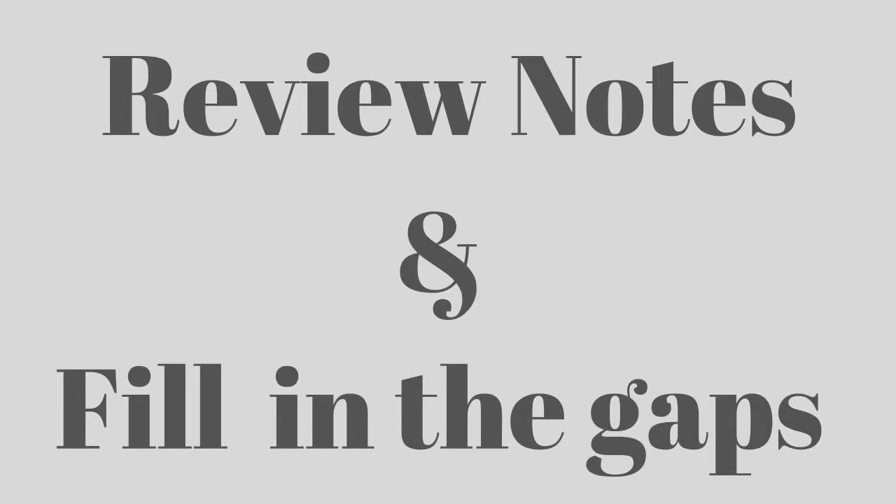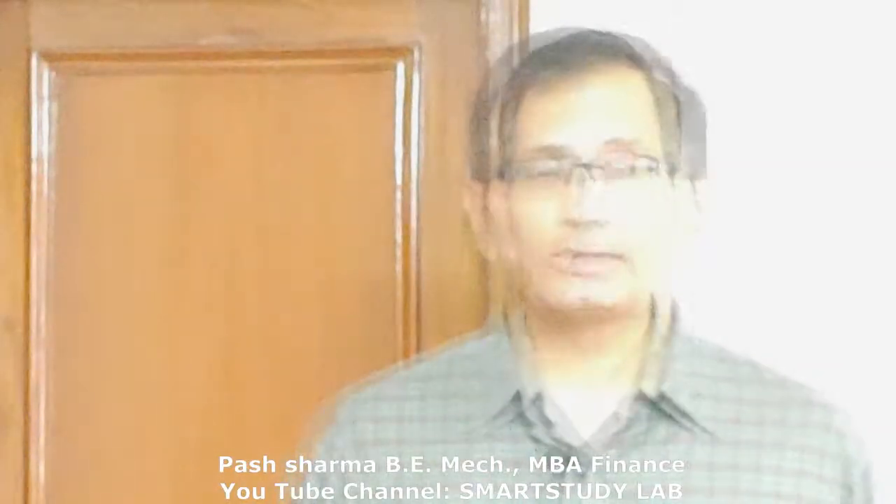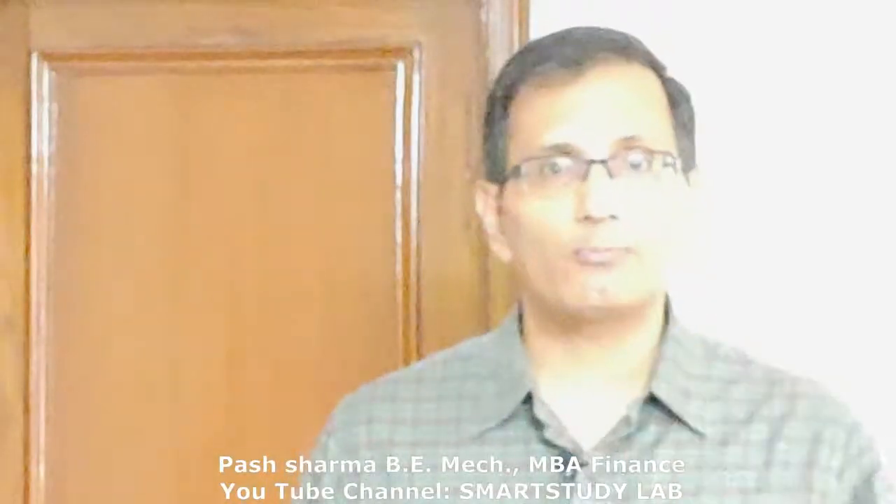Second, review the notes that you have taken and fill in the gaps if any. Take two minutes at the end of each class to quickly review the notes you have prepared and expand on them. If you do not understand your own notes, ask a classmate. This quick revision will help your brain take in just that little bit more, and you will also retain more when you revisit your notes later.